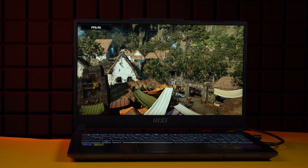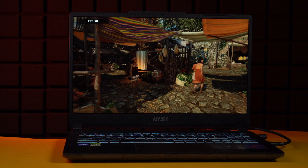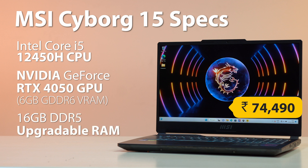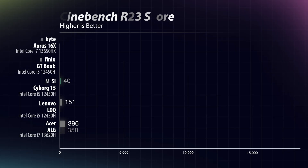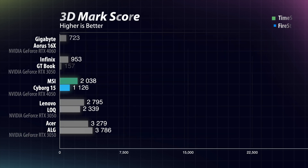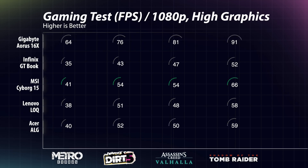Next up is the MSI Cyborg 15, easily one of the most affordable RTX 4050 laptops on the market. For ₹74,490 you get an Intel Core i5-12450H, an RTX 4050 6GB, 16GB DDR5 RAM, and a 512GB SSD. In Cinebench R23, the i5-12450H scores around 9688 in multi-core and around 1595 in single-core. In 3DMark Time Spy and Fire Strike, it is noticeably better than the RTX 3050 but still trails behind the RTX 4060.